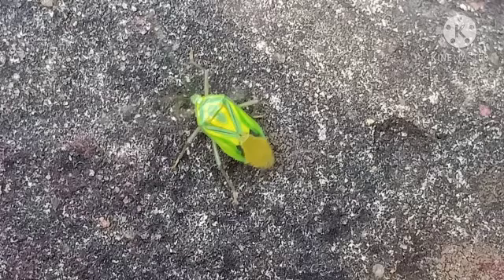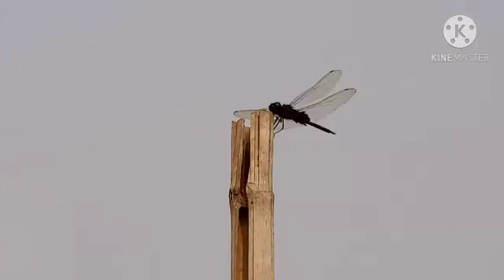Again, I did not download this image. This dragonfly has a very housefly kind of vibe to it. Doesn't it?